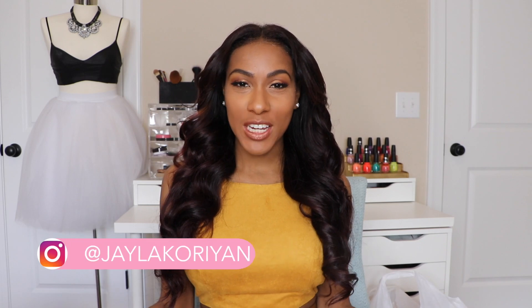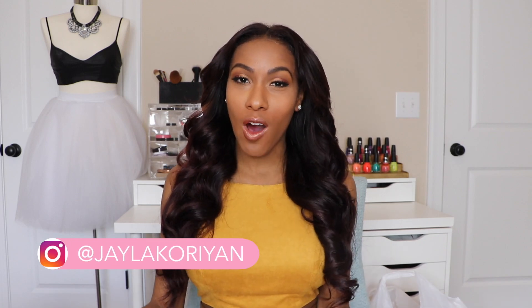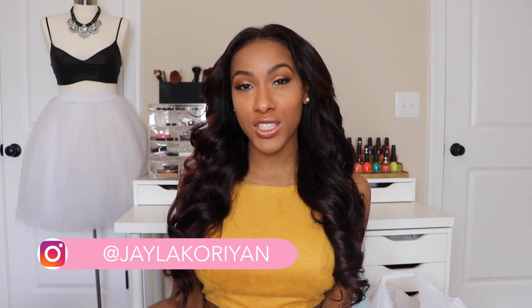Hey guys, welcome to my channel. I'm Jayla Koriyan and I have a home decor haul. I'm going to be doing a room transformation in the room I'm in right now. This is my mom's house and this is my room here. Right now nothing really matches — I have red, I have blue — but we're going to get it together. I went to Target because I love me some Target, and I bought a lot of things: a bed set, pillows, rug, and home decor stuff to make this room come to life.